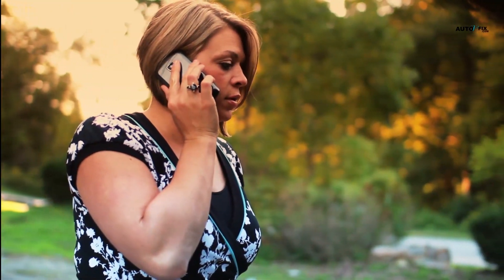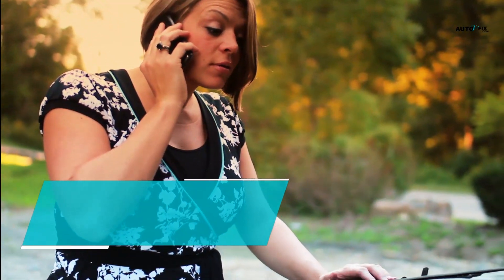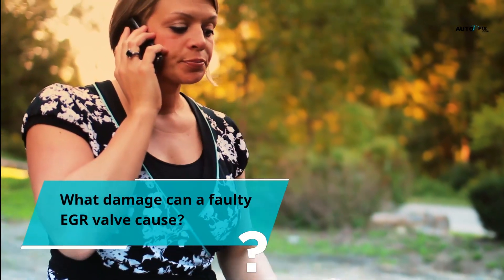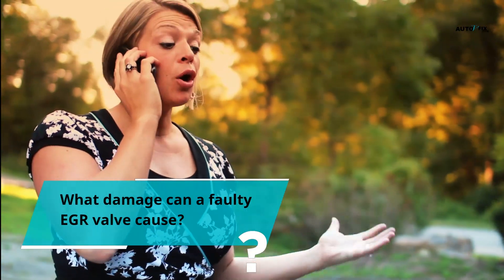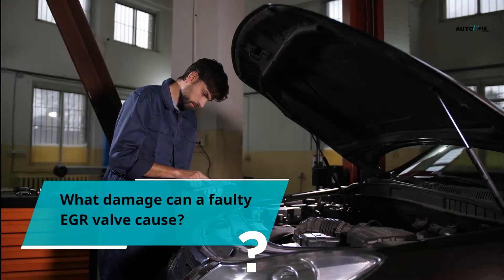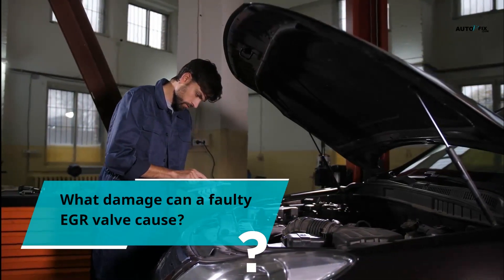What damage can a faulty EGR valve cause? When the EGR is faulty, the engine of the car starts overheating. This will lead to the breakdown of the engine oil feeding the turbocharger. The bearings in the turbocharger will start failing because of the problem with the engine oil. Replacing the turbocharger can be very costly. However, if you repair it without solving the EGR problem, it will only repeat itself.